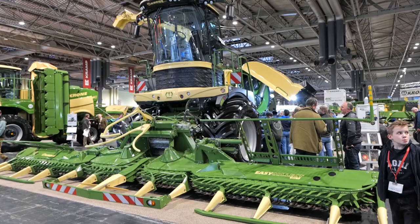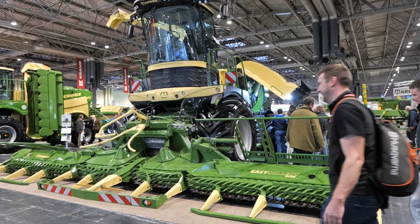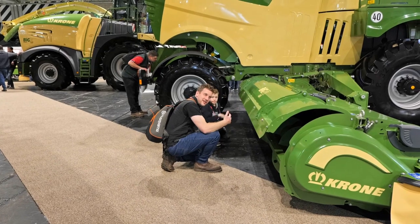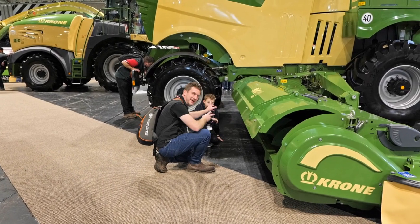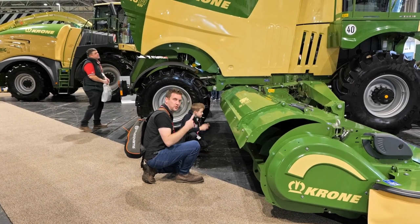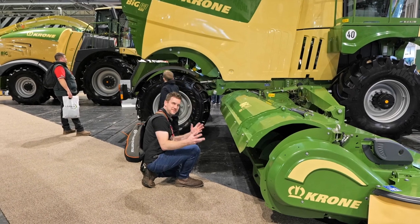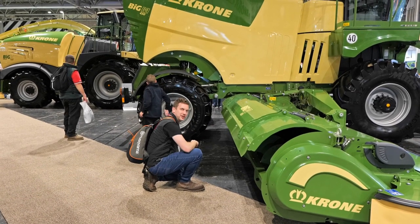That looks like a Big M over there - is that a Big M? It's a big mower - sounds like it cuts the grass. It's got a big auger in it which sends it that way. All I can think is that auger must be going like crazy - augers normally go quite slowly to allow material to go through, but to cope with the speed this would go, it has got to be flying.